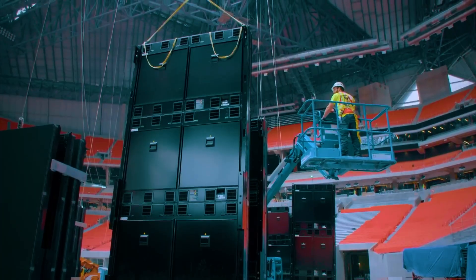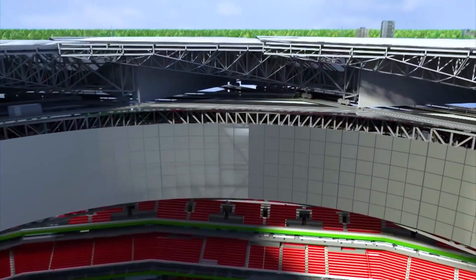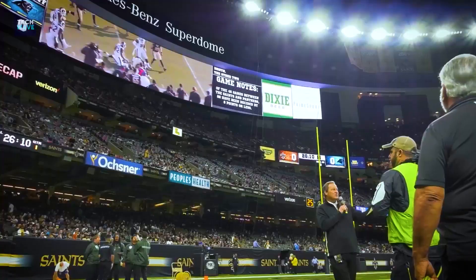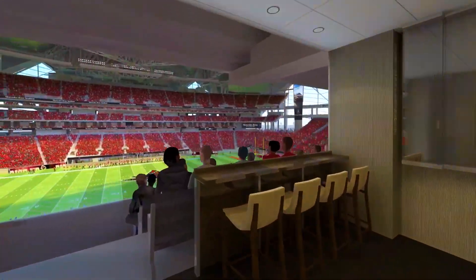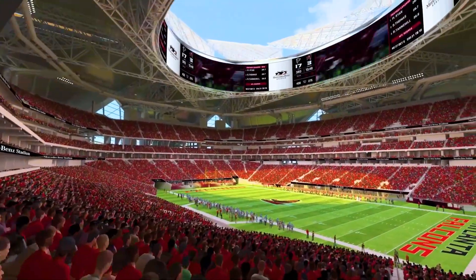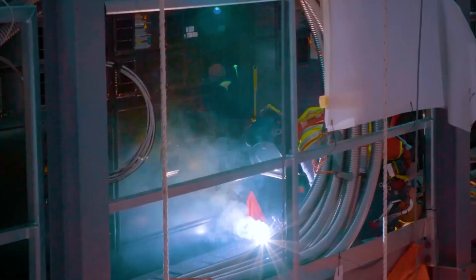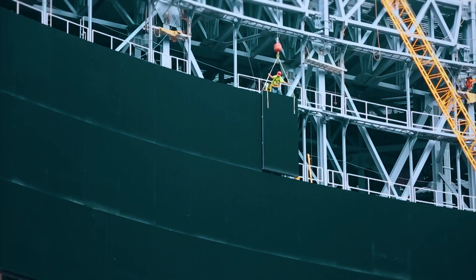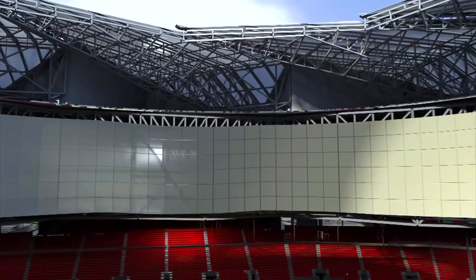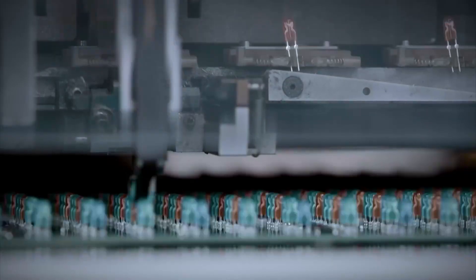Inside the stadium, an engineering marvel was taking shape that would redefine the fan experience: the halo board. A colossal 5,760-square-meter video screen — the largest 360-degree scoreboard ever built. Instead of a traditional flat rectangular display, this massive screen wrapped seamlessly around the opening of the retractable roof, ensuring every spectator had a view no matter where they sat. But creating the world's largest continuous video screen wasn't easy. A standard flat-screen design was out of the question — it would have been twice as heavy as the steel framework could handle. So engineers developed a revolutionary lightweight LED panel system made up of 1,848 specialized cabinets, each designed to distribute weight efficiently while delivering high-definition visuals.